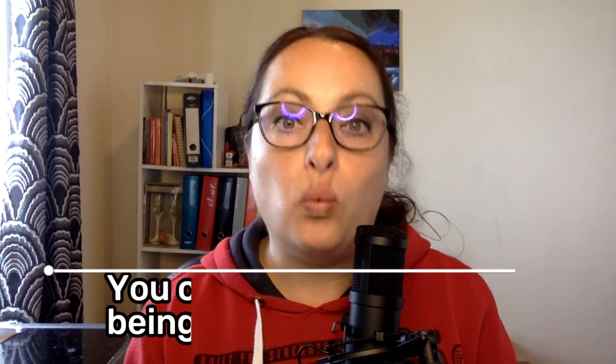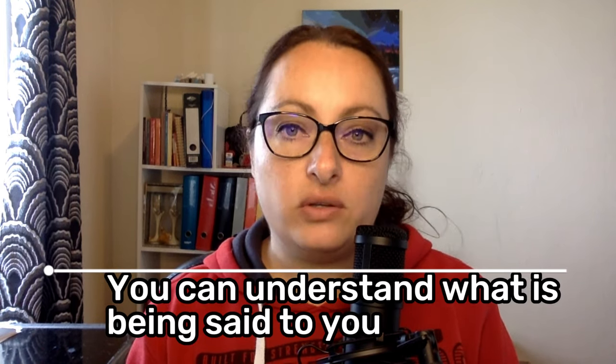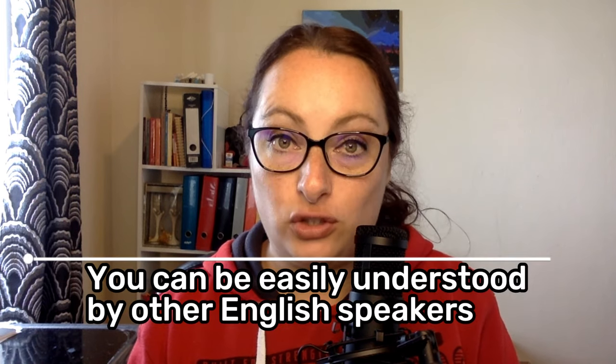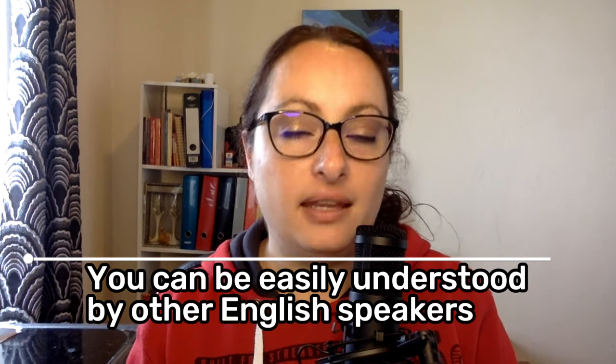The first benefit: you can understand what is being said to you. When you learn about pronunciation, intonation, and the rhythms of the language and how they affect meaning, you can easily expect to understand what other people are saying to you and the meaning of the message. The second benefit is you can be easily understood by other English speakers, even if you make errors or mistakes. This way, you will stop avoiding speaking in English because you will feel more confident and have fewer problems having a conversation.